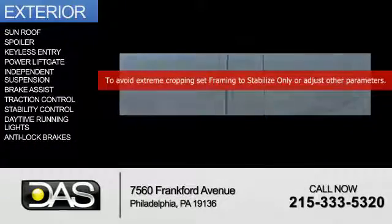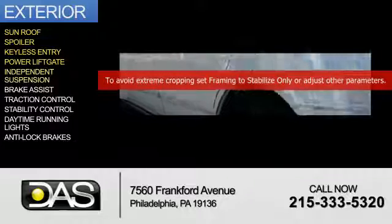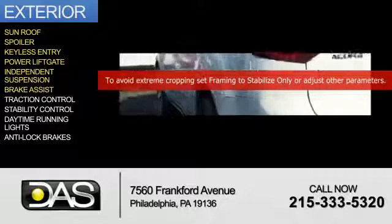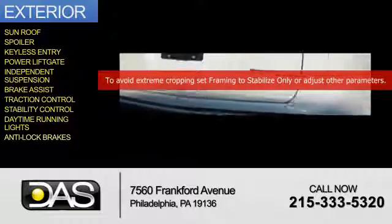The features include a sunroof, a spoiler, keyless entry, power liftgate, independent suspension, brake assist, traction control, stability control, daytime running lights, and anti-lock brakes.